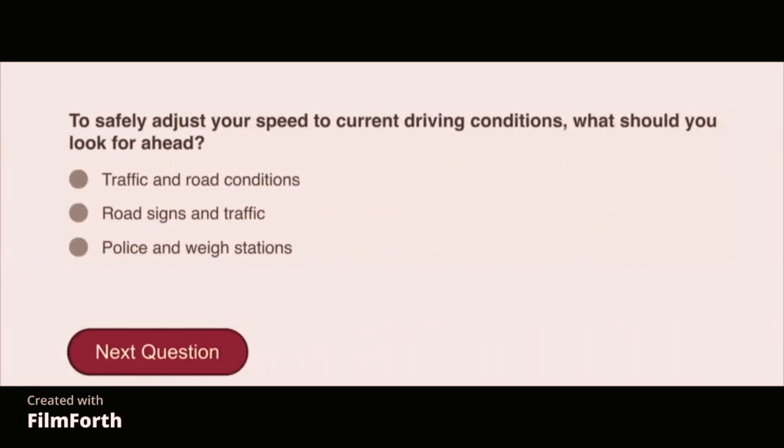To safely adjust your speed to current driving conditions, what should you look for ahead? Traffic and road conditions.